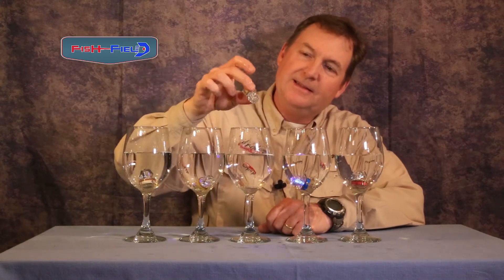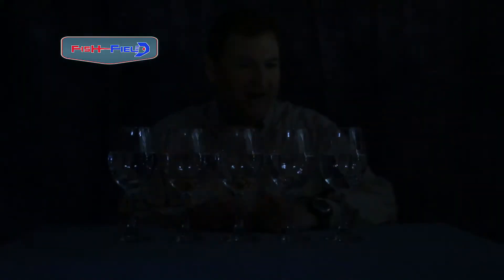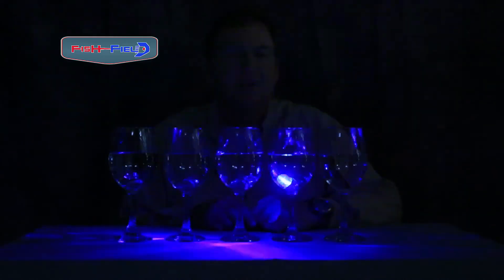They'll light up the water down to 900 feet and last up to 200 hours. And one neat thing about them is that as soon as you pull them out of the water, they stop blinking. They're in stock at Fishfield in Tigard right now and will be available soon at AnglerWestTV.com.